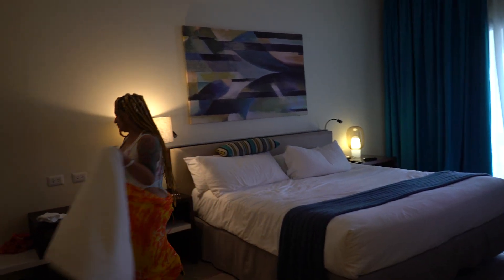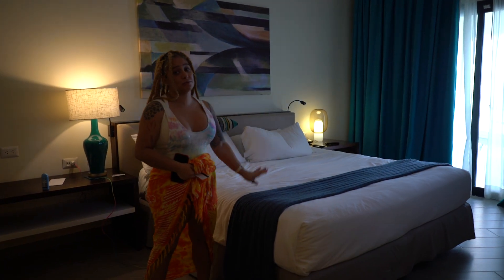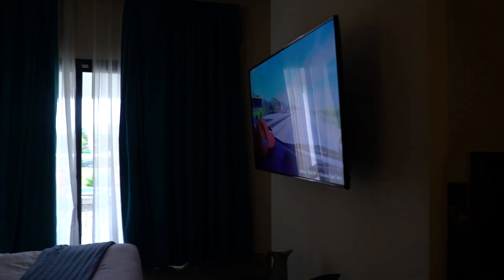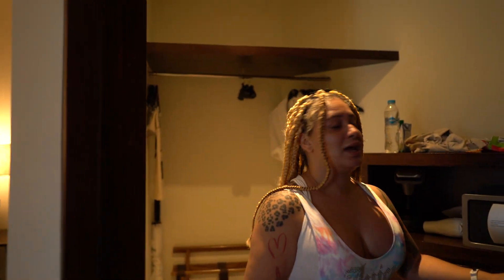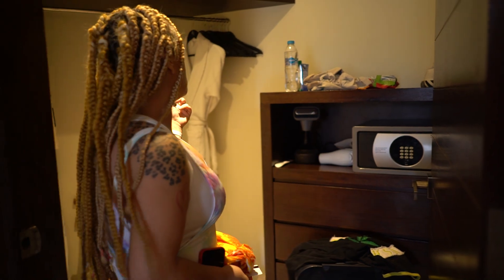This is the bed — a really, really comfortable king-size bed with a television right in front. It has a closet with a safe that you can custom program, and it comes with robes.